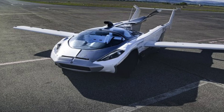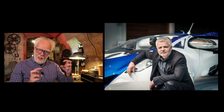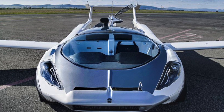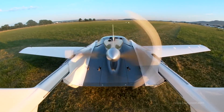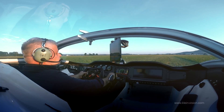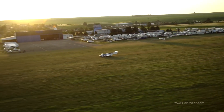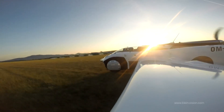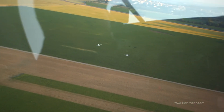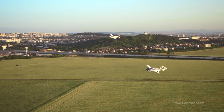But today I've seen this: Stefan Klein of Klein Vision — a flying car. A sports car with wings that pop out, tail boom that extends. It's a beauty. Just watch this flight.